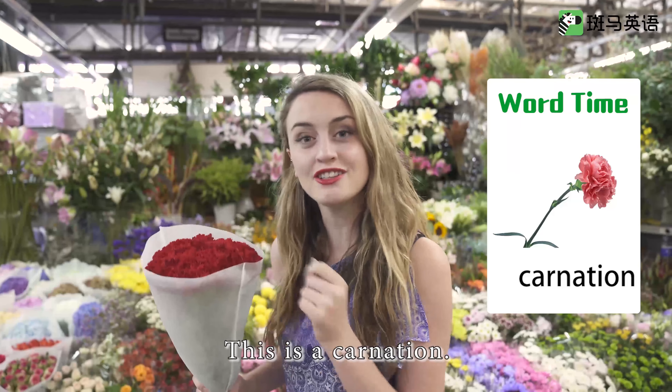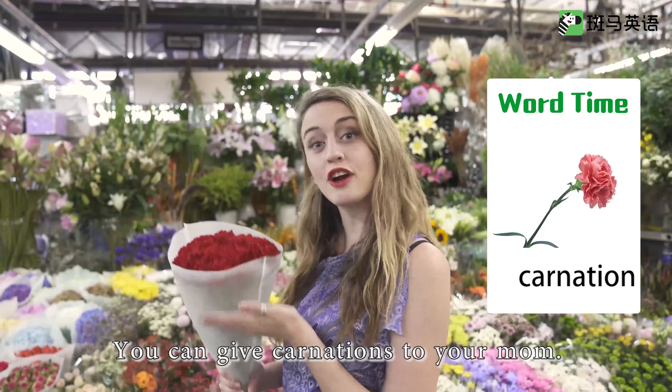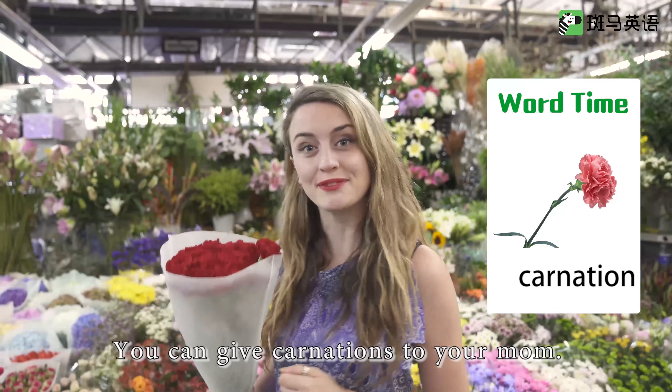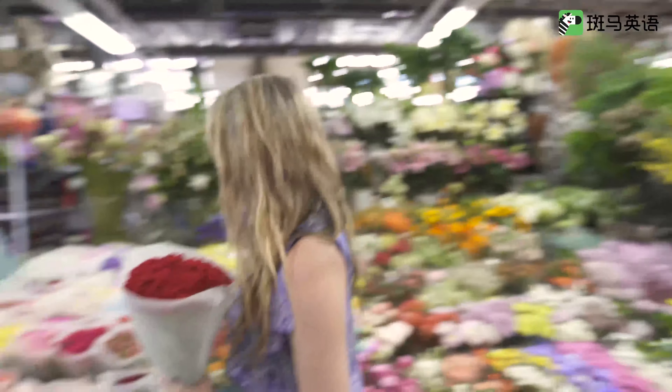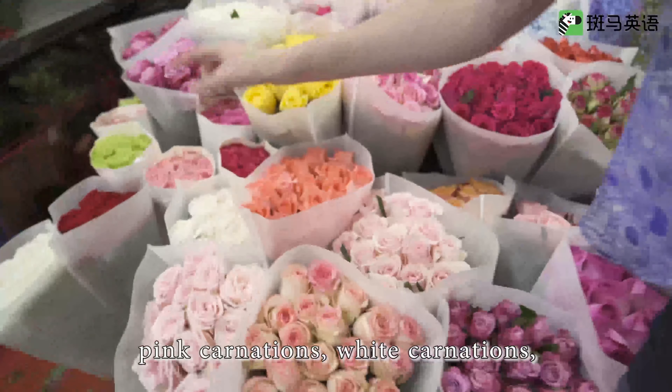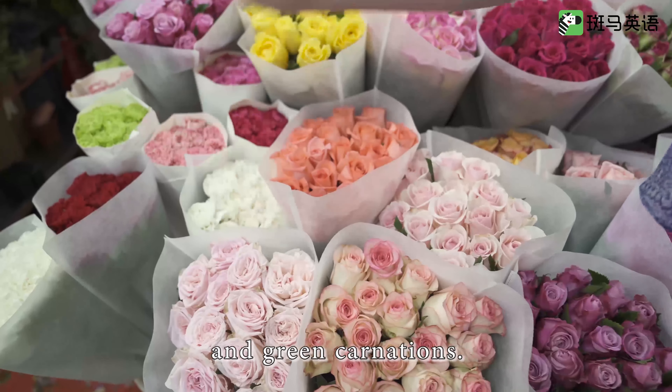This is a carnation. You can give carnations to your mom. Here they have red carnations, pink carnations, white carnations, and green carnations.